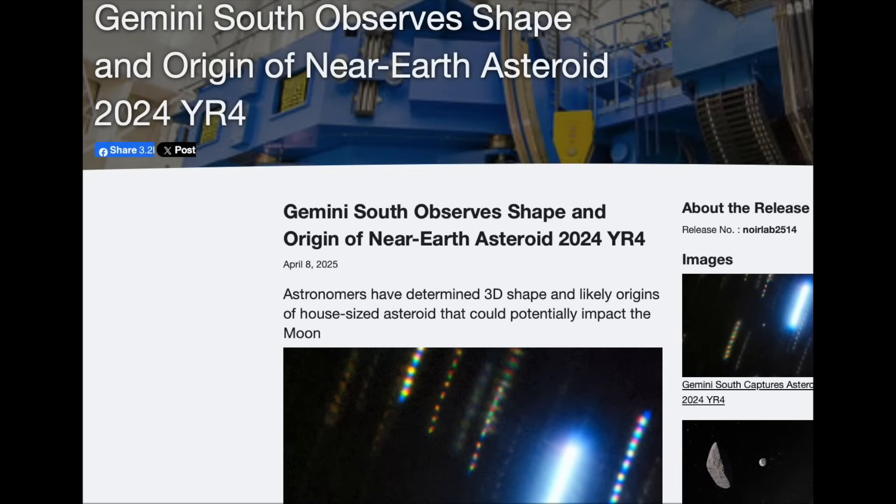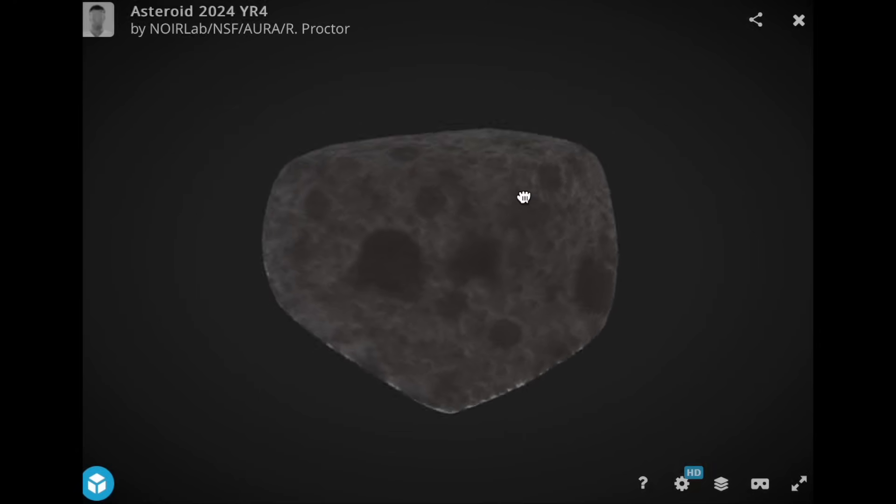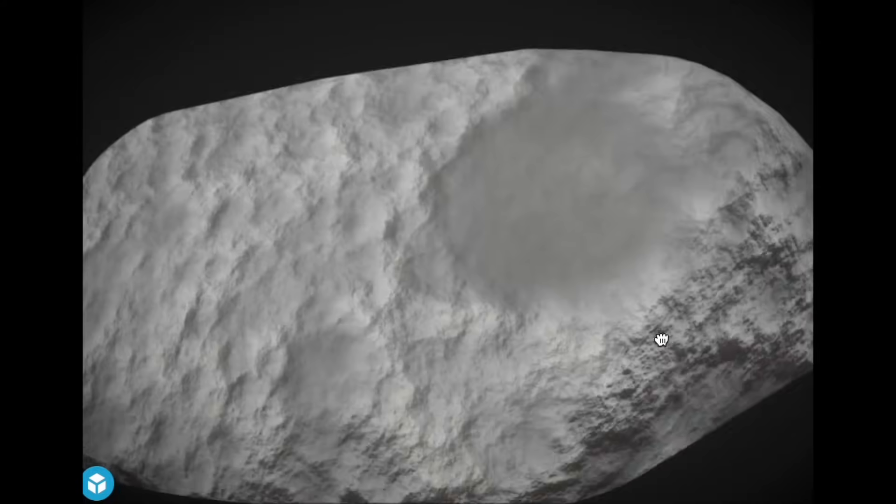Up first in the articles: you remember that asteroid that scared everyone a couple weeks ago, and then they said it definitely would not hit the Earth? Well, that's still the standard, but they say it does have a small chance to hit the moon. The article and a 3D interactive of the rock are available at the link below.